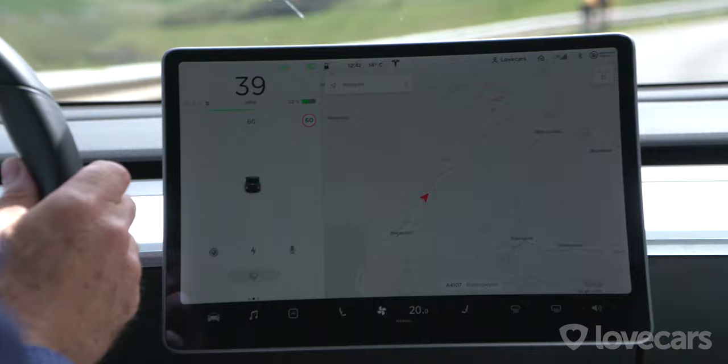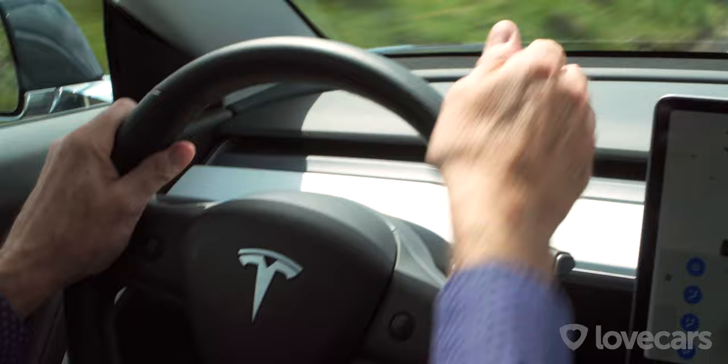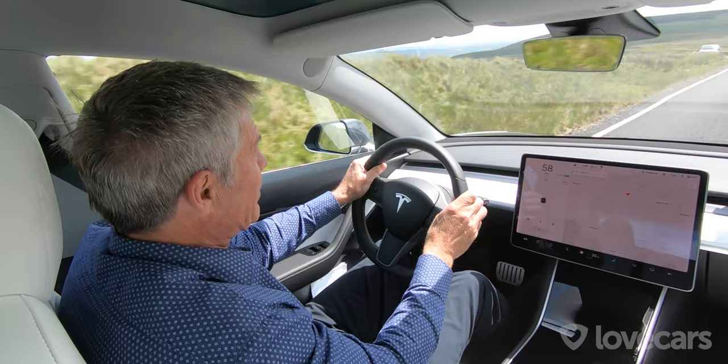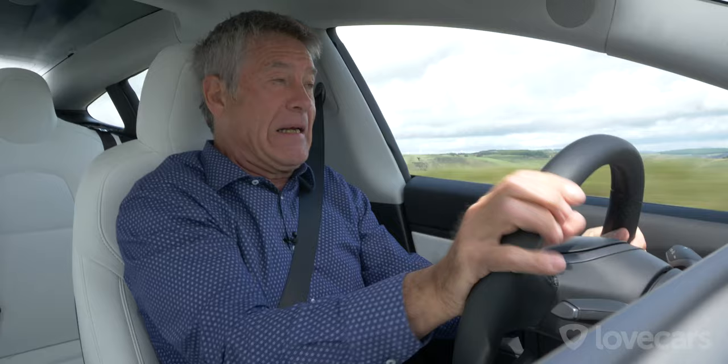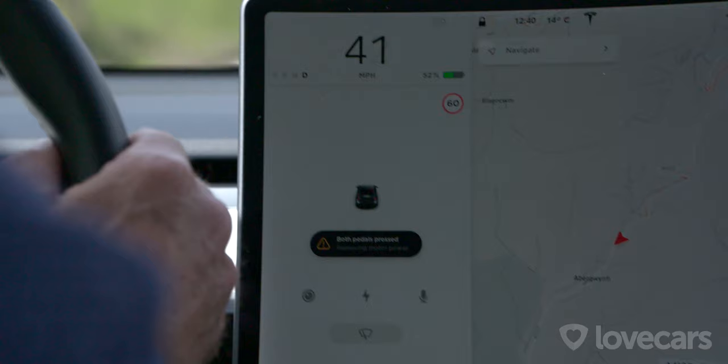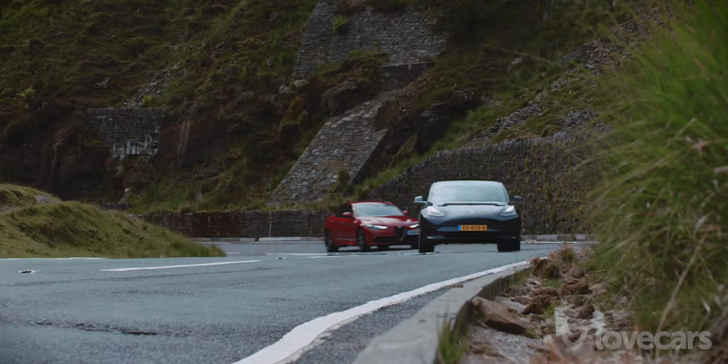The Tesla has this famous center console that controls almost everything apart from indicators and gear selection. It's off to one side, which means ahead of me I've got a very white and very glary dashboard. The speedometer is in the top left corner of the center screen — I can see it but I'd still prefer it in the middle. I accidentally triggered an alarm by pressing both pedals — it doesn't like that at all.